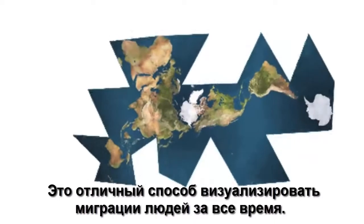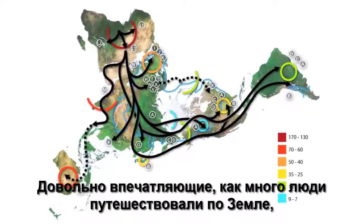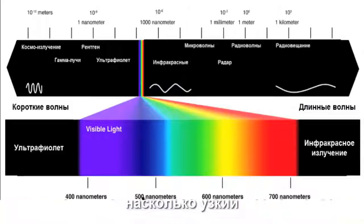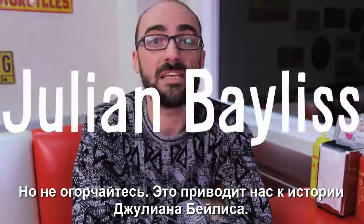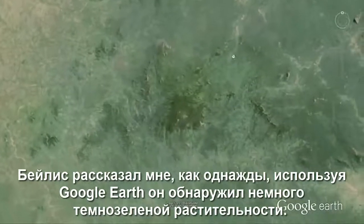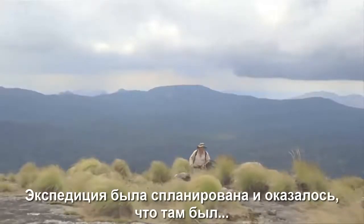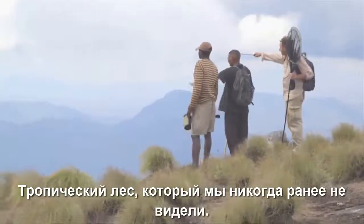The Dymaxion map is a great way to visualize human migration over time. It's quite impressive how far and wide humans have traveled on Earth, but it remains a bit of a disappointment to realize just how narrow our slice of visual perception really is. But don't feel bad — this brings us to the story of Julian Bayliss. Bayliss told me about how one day, while using Google Earth, he spotted some dark green vegetation that looked like a rainforest. An expedition was scheduled, and it turned out to be just that — a rainforest we had previously never seen.